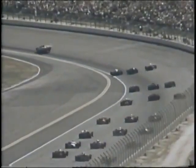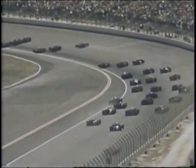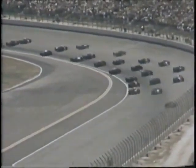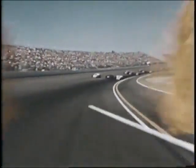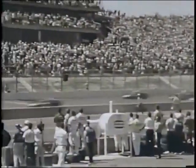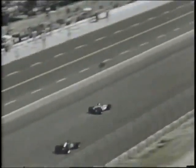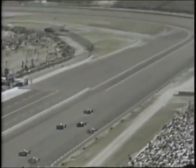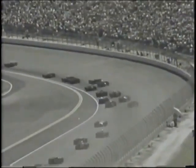The Dodge Pace Car pounds around ahead of the field at 100 miles an hour. This is the moment of truth for the 33 drivers as the 500 miles of California starts rolling into the history of 20th century sports.